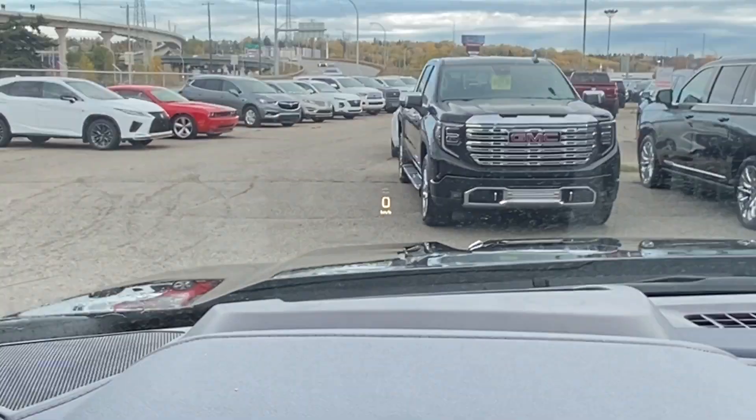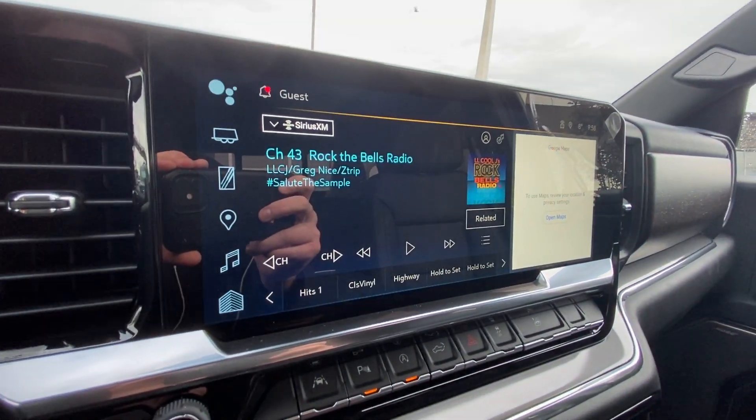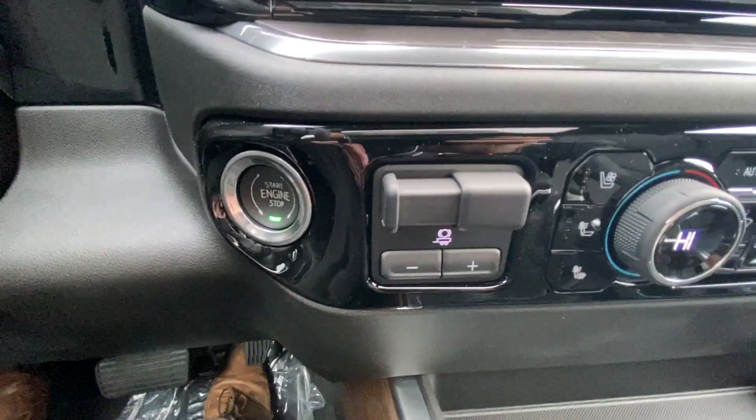There's a full digital gauge cluster, heads-up display, and a 13.4 inch touchscreen complete with Android Auto, Apple CarPlay and navigation. Additional features include push to start ignition and integrated trailer braking.